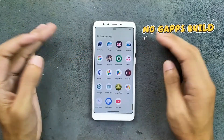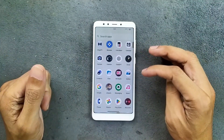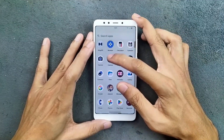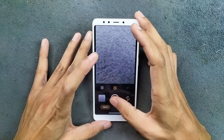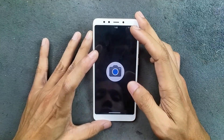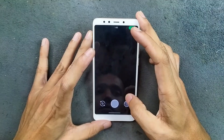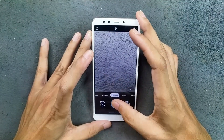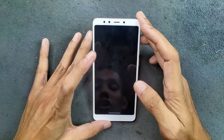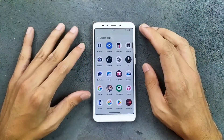In terms of applications, this is a GFS build, so we get a few Google applications here, and I did install a few applications too. We get Google Camera Go with this ROM, which is kind of working as you can see here, but video recording doesn't work. I also installed GCam, but as you can see, we can take a picture and it crashes the app. So this ROM has camera-related issues.